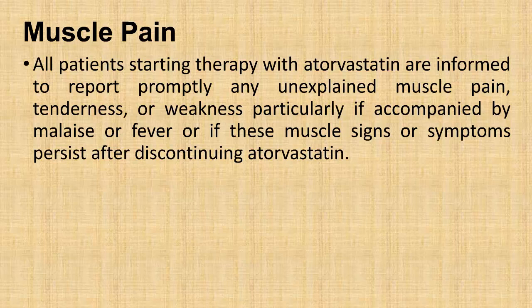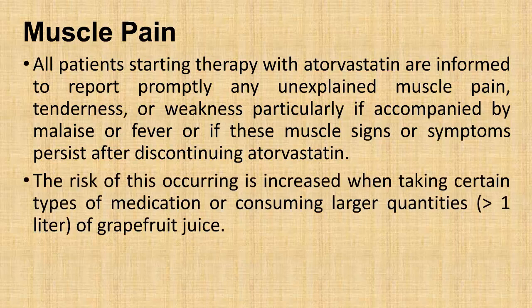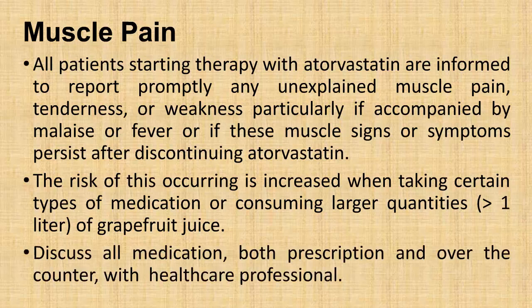Muscle pain: All patients starting therapy with atorvastatin are informed to report promptly any unexplained muscle pain, tenderness, or weakness, particularly if accompanied by malaise or fever, or if these muscle signs or symptoms persist after discontinuing atorvastatin. The risk of this occurring is increased when taking certain types of medication or consuming larger quantities (greater than one liter) of grapefruit juice. Discuss all medications, both prescription and over-the-counter, with a healthcare professional.